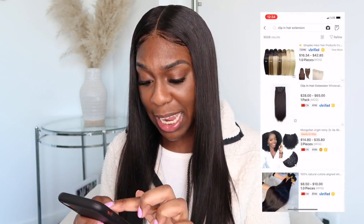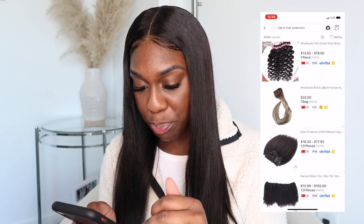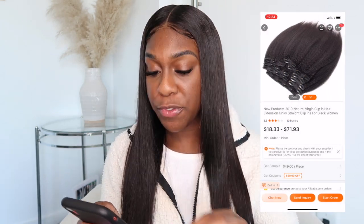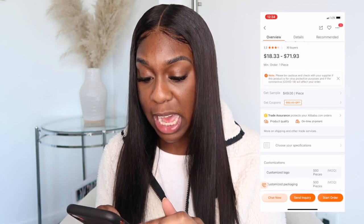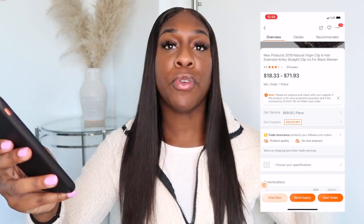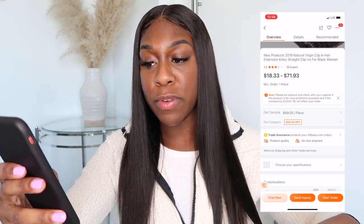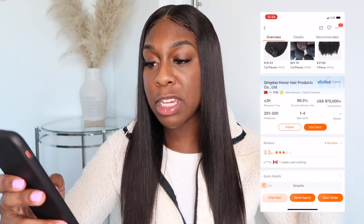Let's look at a few more clip-ins. This is another kinky straight clip-in option for Black women. You can get a sample from a lot of vendors, but you still have to pay for shipping — a sample might cost around $50 for a shorter length. The minimum order for this vendor is 18 pieces, it has 30 buyers, but it has a 3.3 review, so be careful. If you're interested in the hair company, you can press follow and look at all their Alibaba listings.